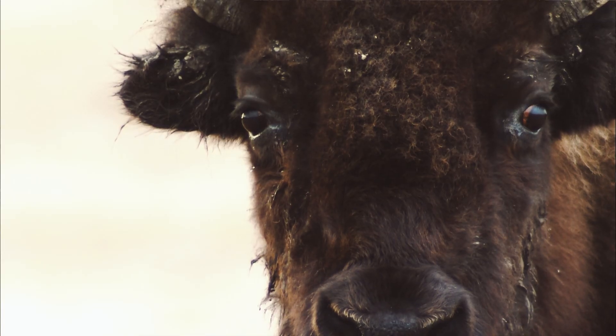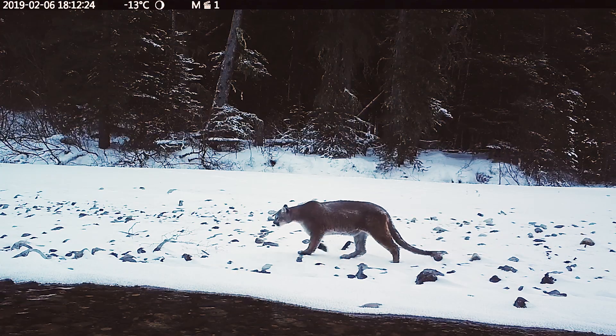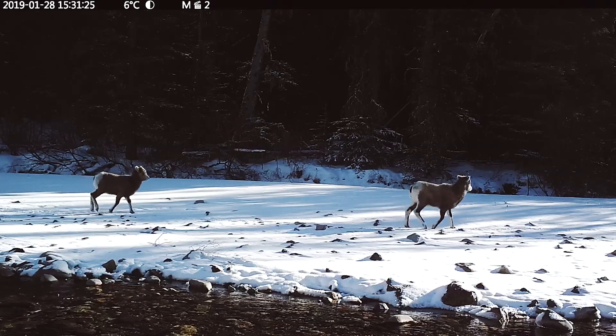Some important things about this project will be to learn what the bison do — where do they select for in the summer, where they spend most of their time, and how the other wildlife around them interact. It'll be something cool. I'm pretty excited to see what goes on in the summer.